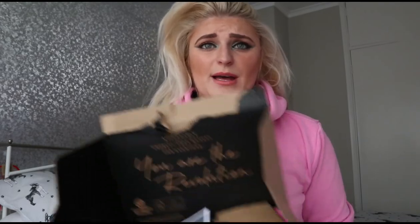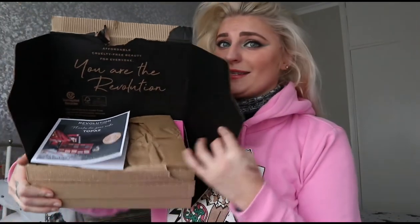Hi guys and welcome back to my channel, and if you're new here then welcome. Today I have a Revolution haul kind of thing. I probably order from them once a month and this is what it looks like. They have some really good stuff in there at the moment and some really good offers going on.